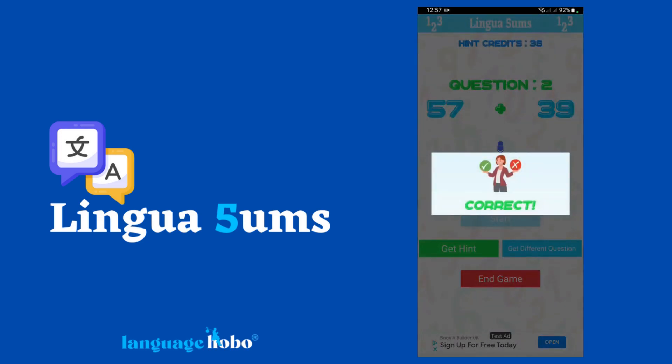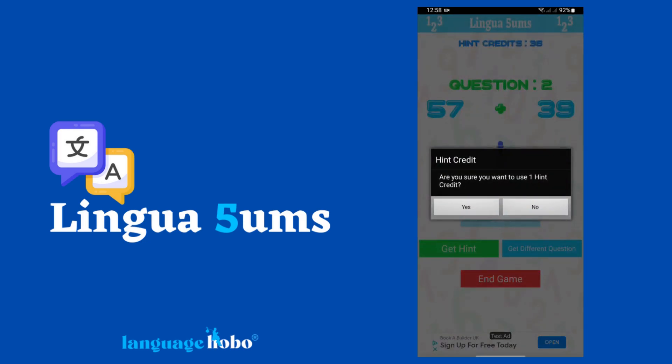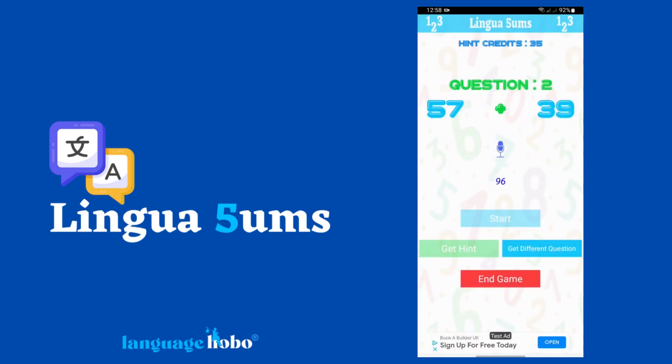If you look at the top of the screen, you'll see something called hint credits. Everyone starts off with 35. These are for those times when you can't be bothered to work the sum out. If you select 'get hint', you'll be given the answer in digits, then you can simply say the answer — this way you're still practising your language. You get extra hint credits every time you complete a round.